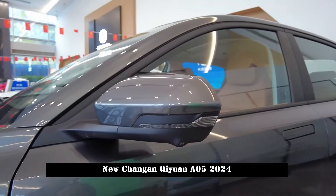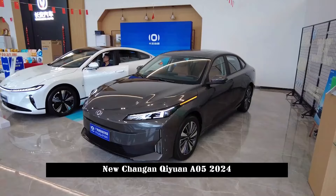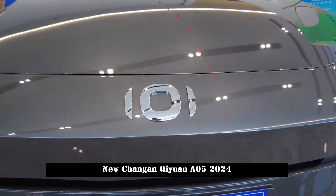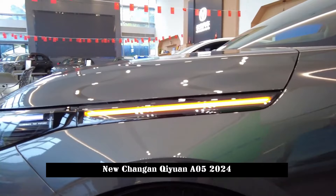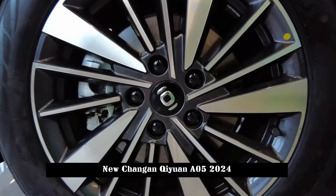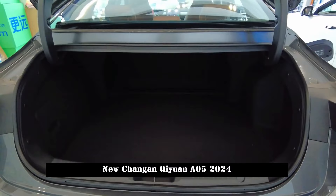The compact plug-in hybrid sedan Chang'an Qiyuan A05 was introduced. Following the launch of Chang'an Qiyuan A07, another new car of the brand, Chang'an Qiyuan A05, was officially introduced. The new car is positioned as a compact plug-in hybrid sedan, and a fully electric version may also be launched in the future. Qiyuan A05 is expected to be released later this year, with an estimated price range of 100,000 to 140,000 yuan.